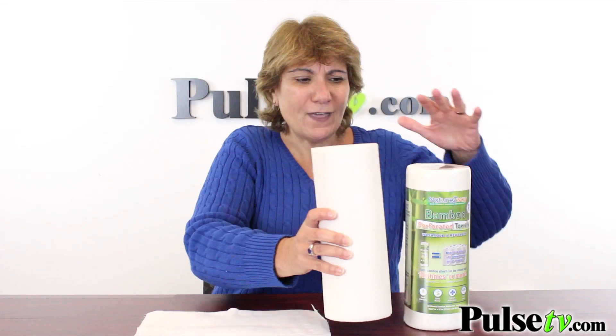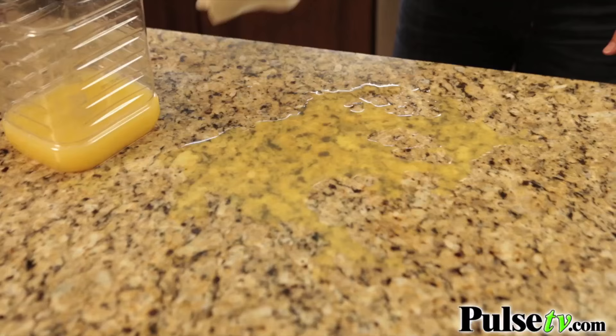It's perforated. There are 25 sheets in each roll, and get this — one roll replaces 350 regular paper towel rolls. So that means our deal with the two rolls, you're replacing 700 rolls of paper towels. Wow, what a bargain that is.